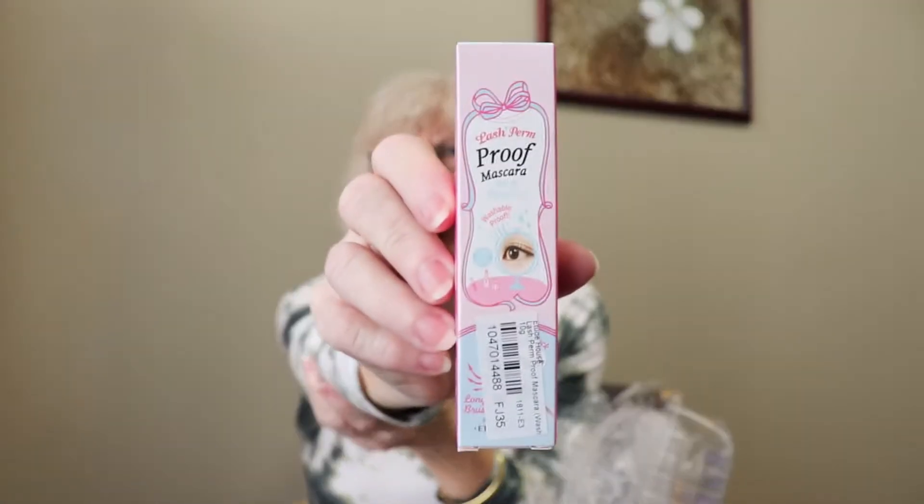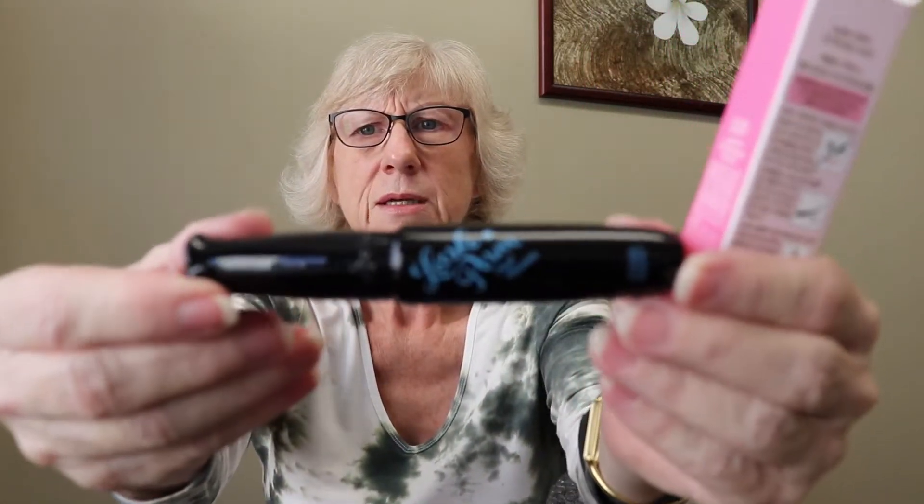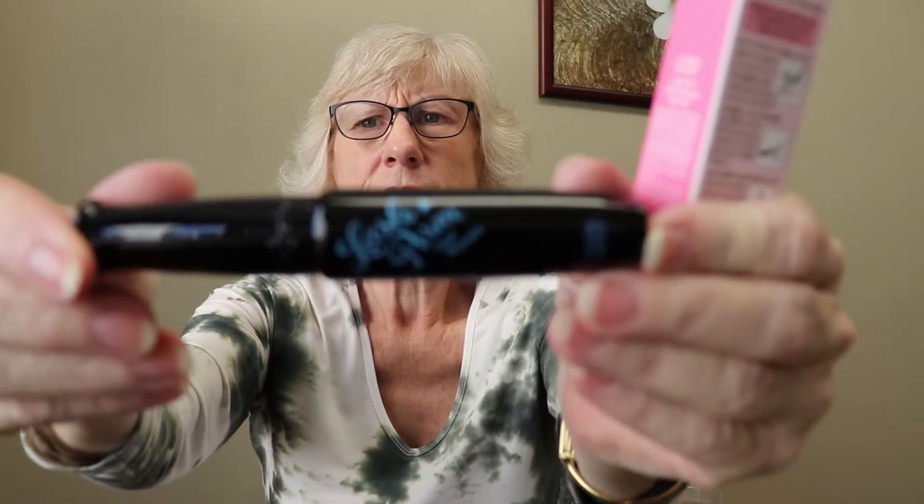Lash Perm Proof mascara — that's the box. Right now I actually have a stye or some kind of infection. My eye is all puffy, and last night it was itching really bad — I kept waking up and rubbing it. This is Etude House Lash Perm mascara, and I'd heard good things about it, so I wanted to try it. After my stye goes away, I'll try that.